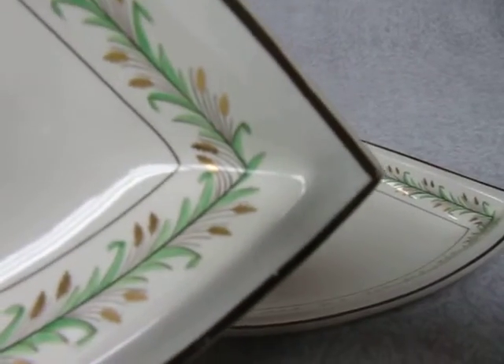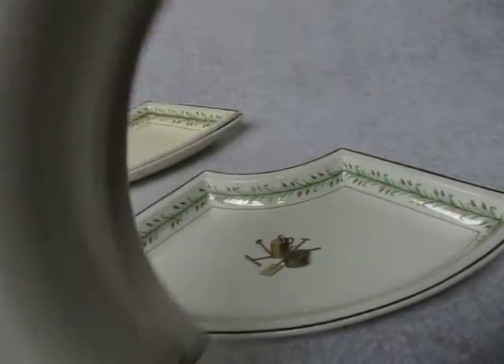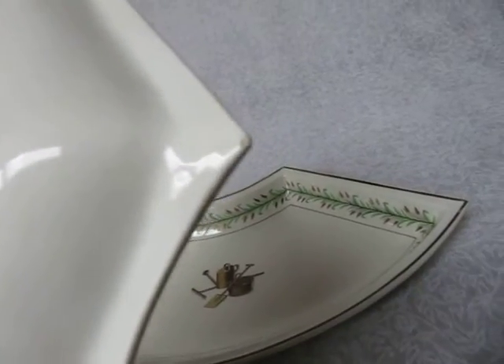This one appears to be in really good shape. I can see a light crack there but it doesn't go all the way through, so it might just be a deep crazing mark. There's also a little tiny chip.